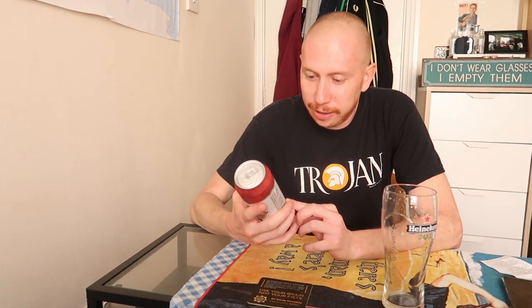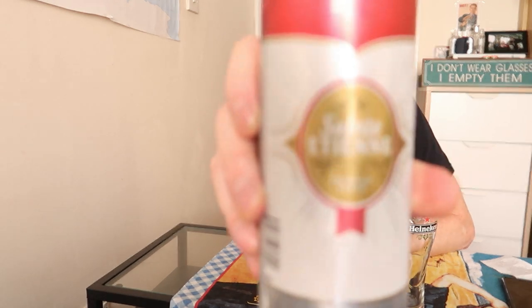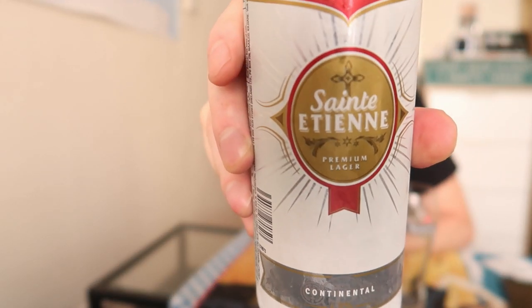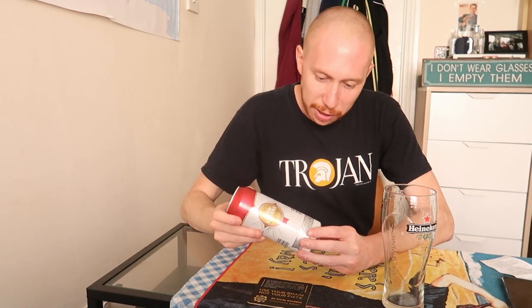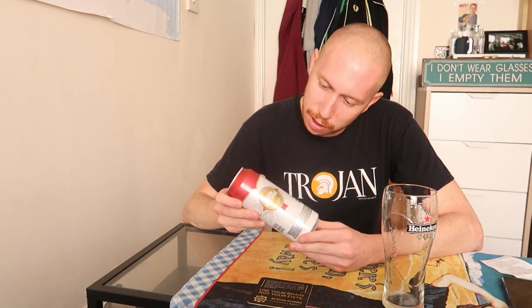Third beer now, which is called Saint Etienne premium lager. It's a French lager - the previous one was also from France. 4.8% alcohol - I couldn't find where they hid the percentage on the can. Let's get to it.